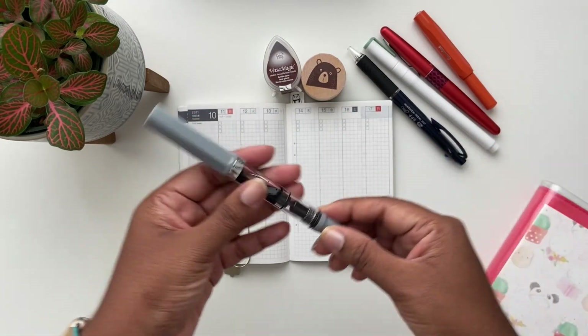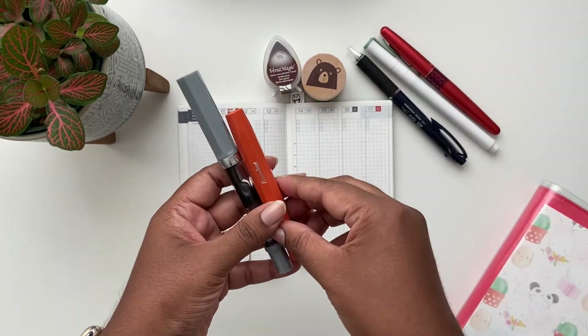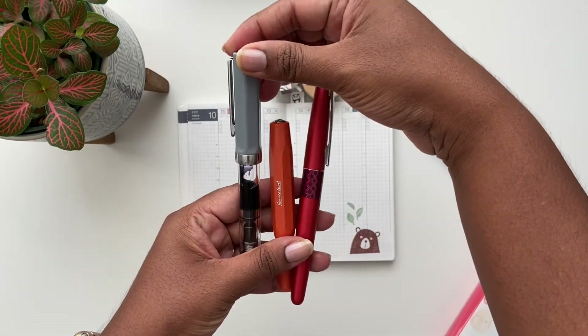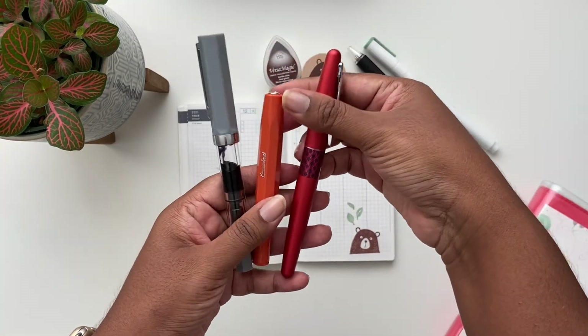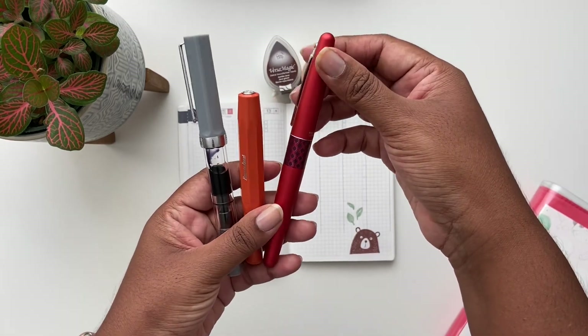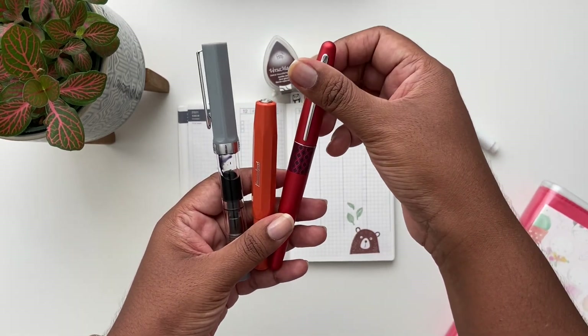I also like to use fountain pens when I'm journaling daily in my Hobonichi planners and journals, including the Twsbi Echo, the LAMY Safari Sport, and the Pilot Metropolitan — I believe it's the Retro Crimson.